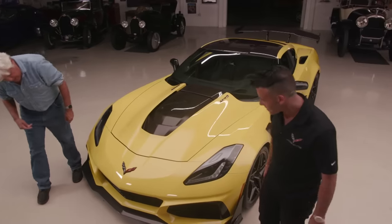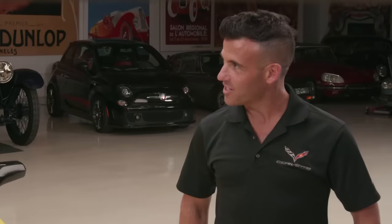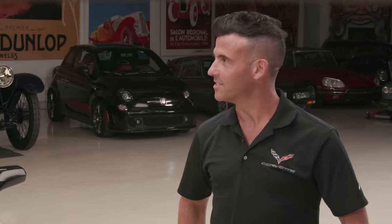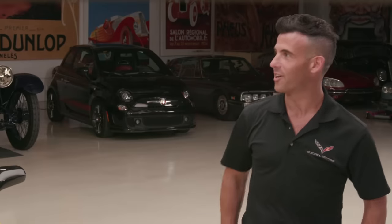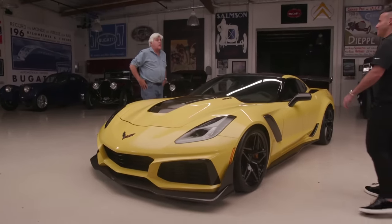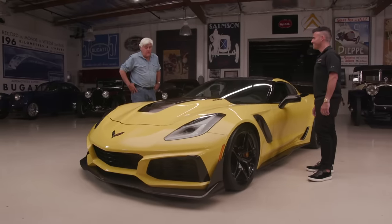The aero up front is gulping an incredible amount of air — about 40% more than the Z06 — with 13 heat exchangers on the car. Every year Jay keeps thinking this is as high as they can go, and yet 755 horsepower is just stunning. That speed and the ability to stick to the track and stop reliably without failure was previously only found in race cars.